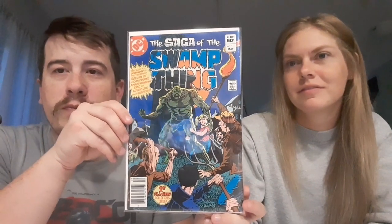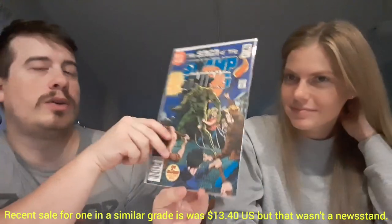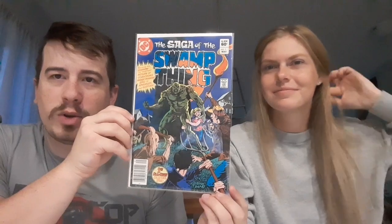This one's in a mylar. We got The Saga of the Swamp Thing, number one. There's a newsstand there. It's not Swamp Thing number one, but the Saga of the Swamp Thing — I think that's his origin retold maybe. I do enjoy the character of Swamp Thing and Man-Thing from Marvel, the kind of alternate. He's kind of like a Frankenstein. This is in really, really nice shape. This character really resonates with me.